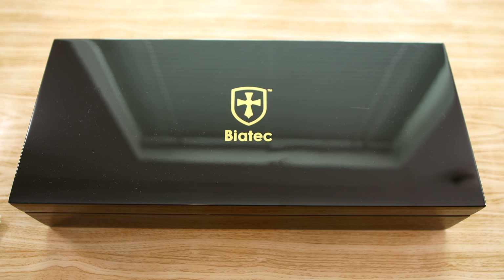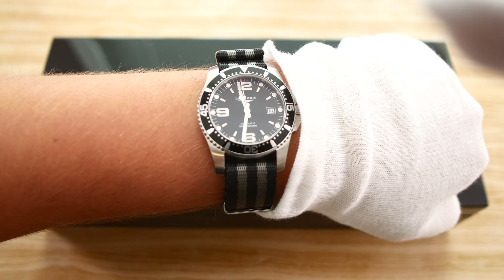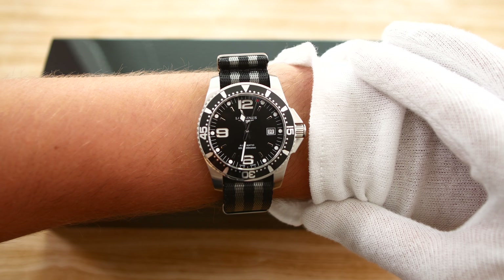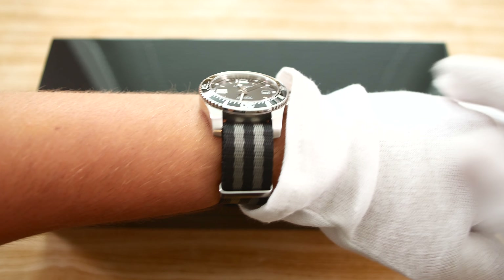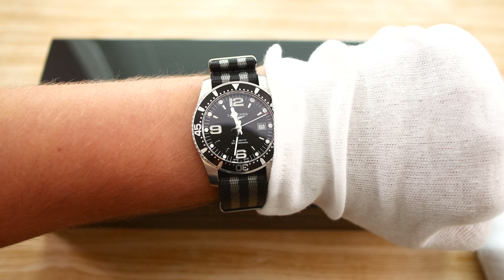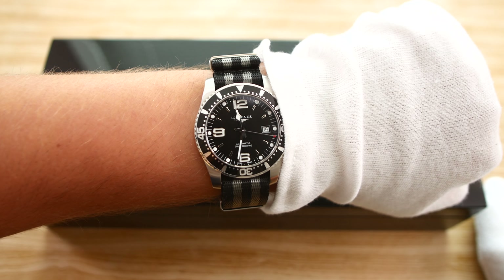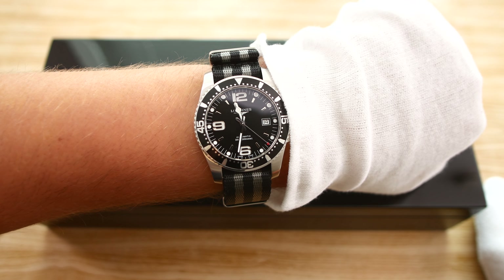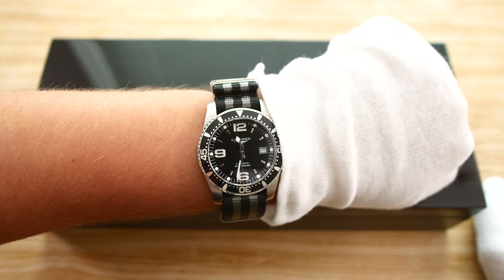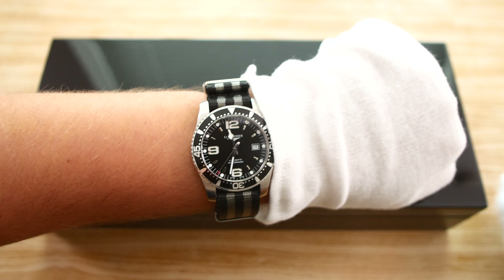Speaking of Longines, today I am wearing my Hydro Conquest on a nice Bond NATO strap, which looks quite nice. I do like the monotone black and white look of this combination. The Longines is a great first luxury watch and a great beater watch if you have more expensive watches. It's got a very distinct design, and its price tag is quite great at around $1,000 for an ETA 2892 movement, which can also be found as a base movement in my Omega watch. The Hydro Conquest — a pretty great watch.